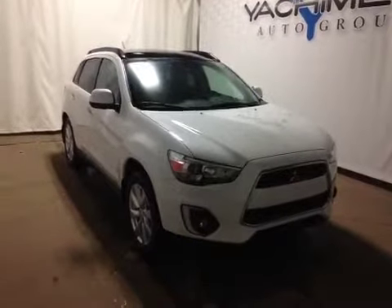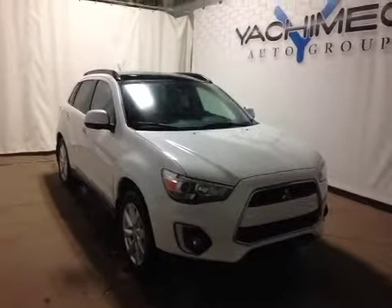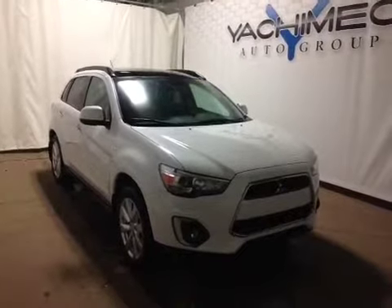Thanks for watching. Today we're proud to present to you this 2015 Mitsubishi RVR GT AWD.